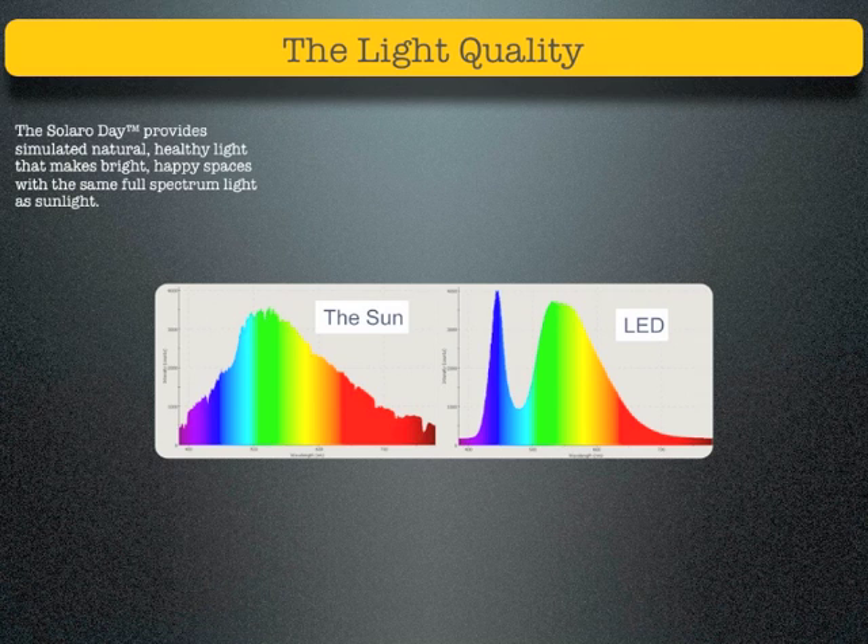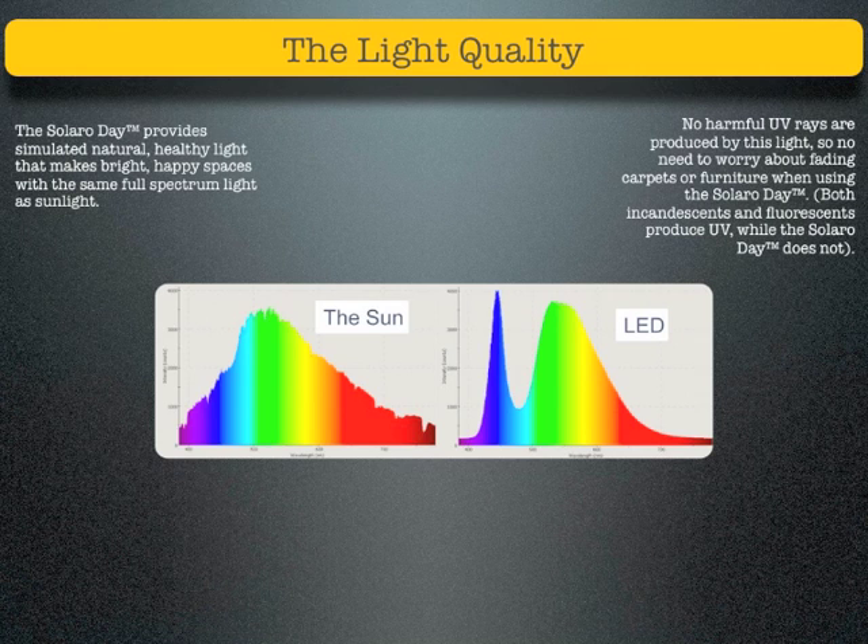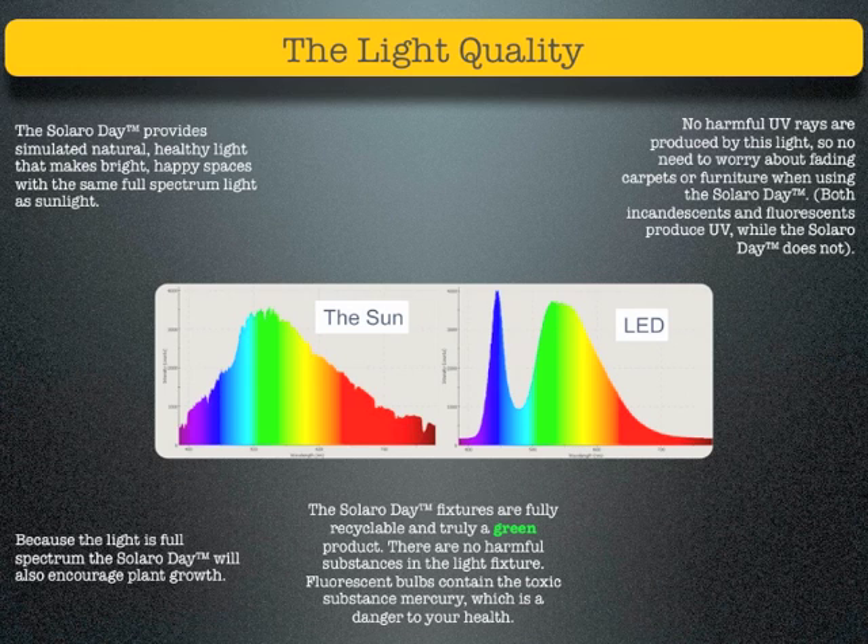The Solaro Day provides simulated natural healthy light that makes bright, happy spaces with the same full-spectrum light as sunlight. No harmful UV rays are produced by this light, so there's no need to worry about fading carpets or furniture. Both incandescents and fluorescents produce UV, while the Solaro Day does not. Because the light is full-spectrum, the Solaro Day will also encourage plant growth. The fixtures are fully recyclable and a truly green product — there are no harmful substances in the light fixture, unlike fluorescent bulbs which contain the toxic substance mercury, a danger to your health.